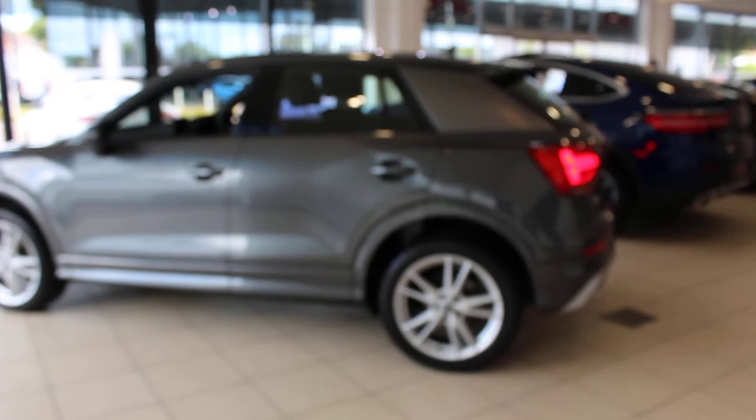As you can see, it's got the matte grey side blade just there. The car is in lovely condition with Audi service history, and doesn't need servicing until next year in 2023. It's been very well looked after by its previous owner and came to us in part exchange.